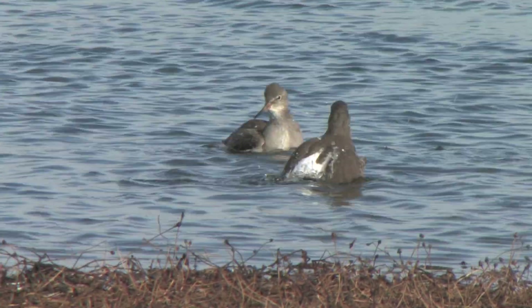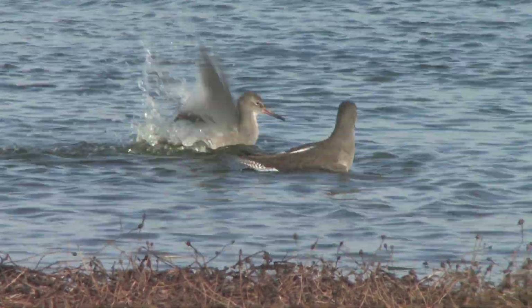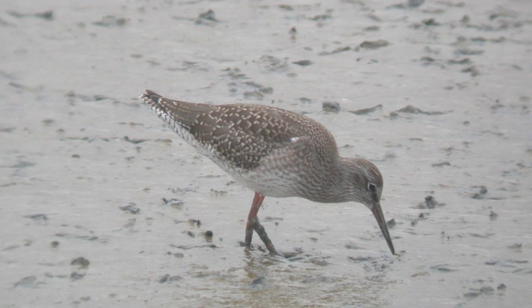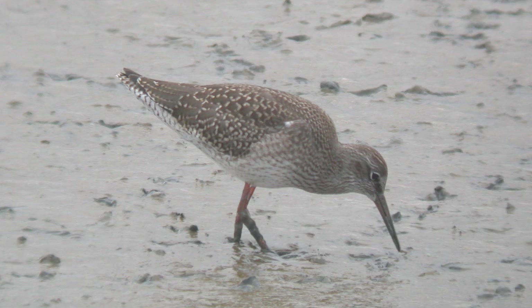In winter plumage the back, head, neck and wings are a soft grey-brown, with diffuse colour on the chest and belly and faint spotting. Juveniles are slightly browner, with more obvious streaking below, but still present is the soft, diffuse colouring.